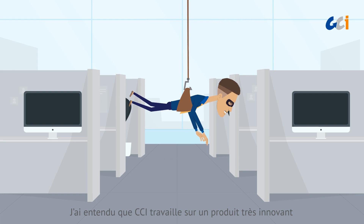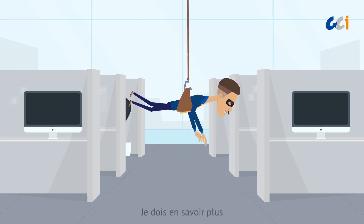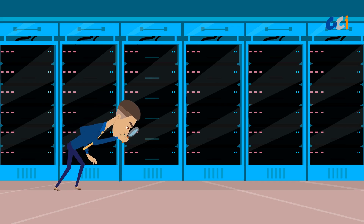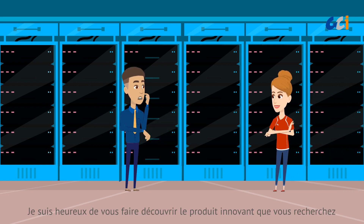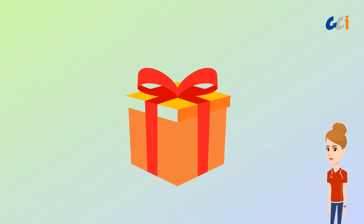I heard that CCI is working on a very innovative product. I must find it out. I am happy to reveal the innovative product you are looking for. CCI's latest sampling solution: EverDuo.